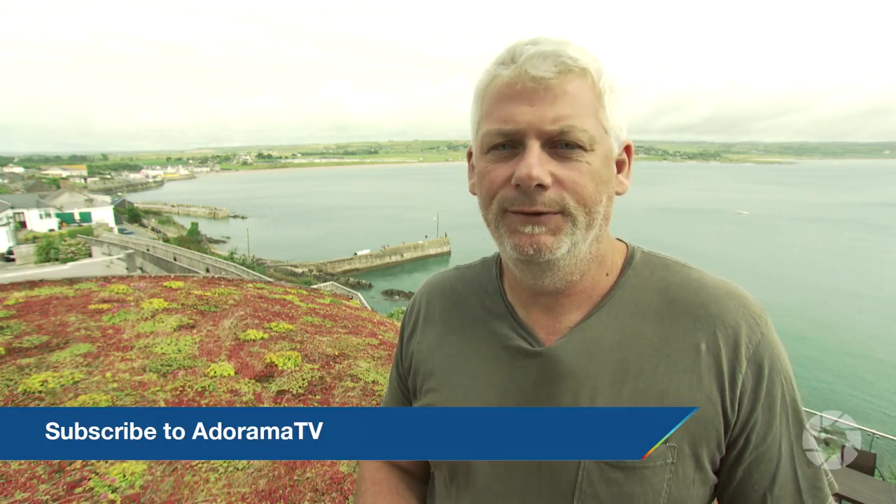So that's it for me. I'm Doug McKinley for AdoramaTV. Don't forget to subscribe to AdoramaTV for more great videos. You can like, share, and comment on this video. And please stop by the Adorama Learning Center for more great tips and tricks.